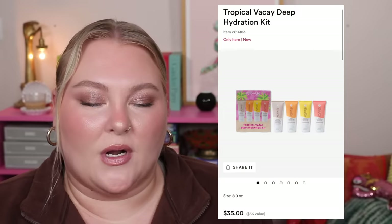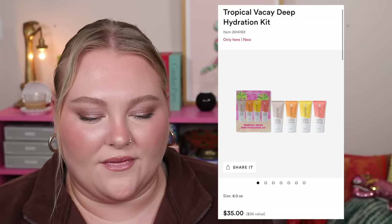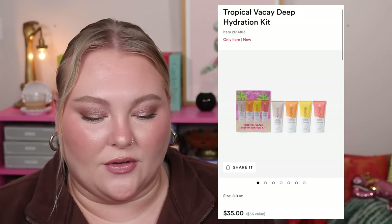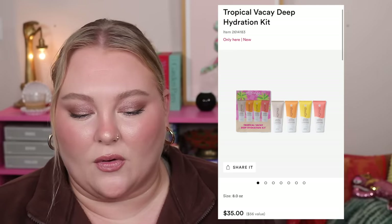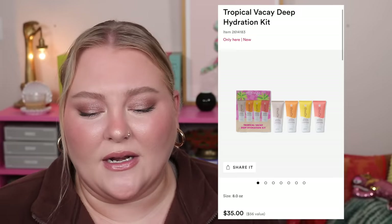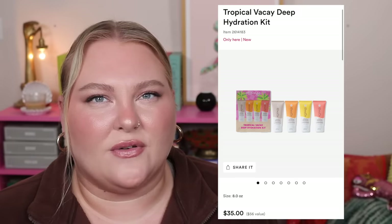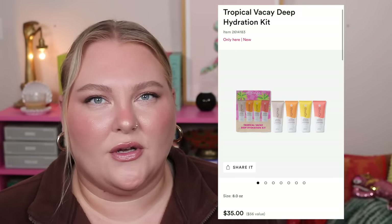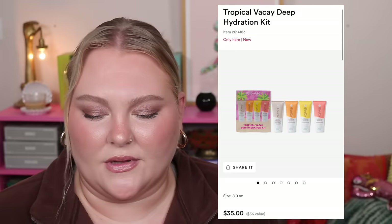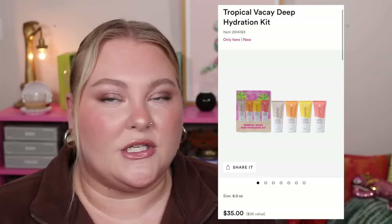From Kopari, the Tropical Vacay Deep Hydration Kit is $35 for a $56 value — four different 2oz body butters in Ultra Restore, Guava, Mango, and Pineapple. This feels more like a summer set to me, and two ounces of body lotion goes really fast. I'd check TJ Maxx or Marshalls for Kopari first since I've seen it there, which could save you money.